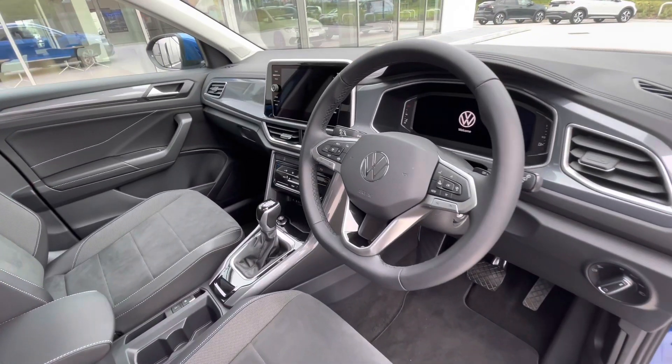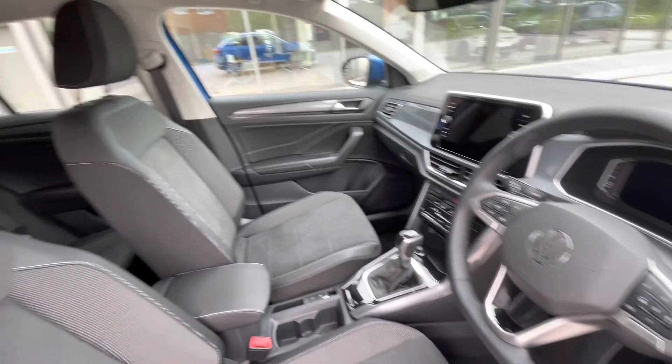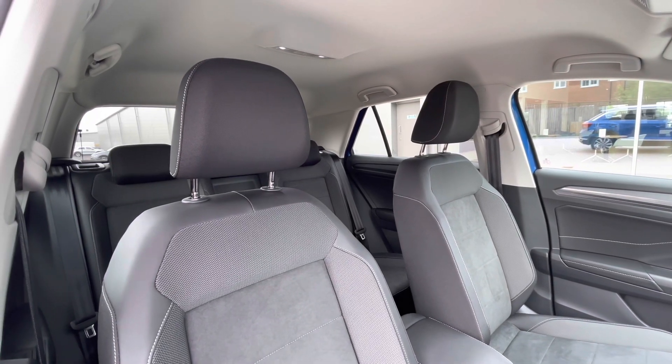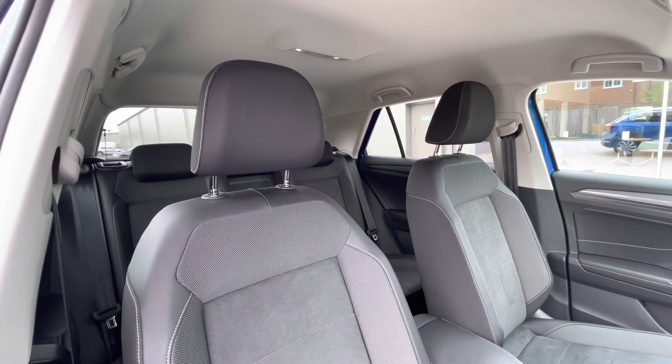The multifunction steering wheel gives access to the immersive active info display, but we'll touch on that a little bit later. The titanium black and anthracite interior trim work hand in hand to create a really refined driving experience for you and your passengers to enjoy.